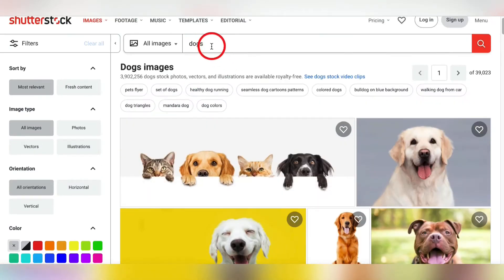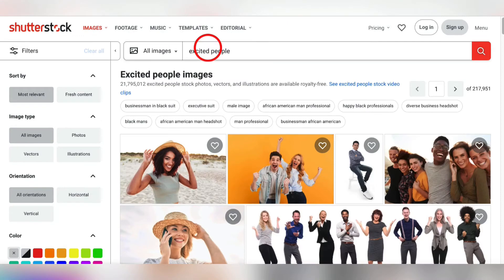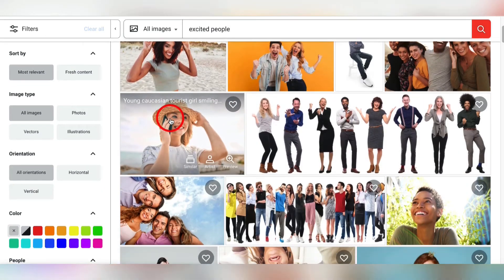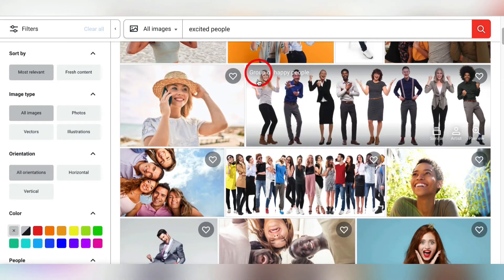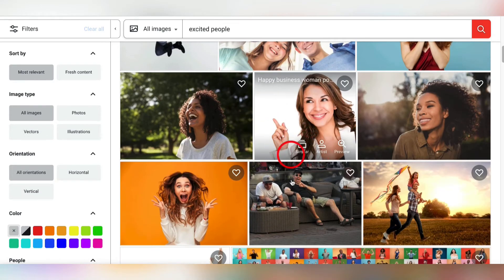Let me show you another category you should get into because this website needs more of these: excited people. See all these excited faces? When you're watching a YouTube video, that little picture you see at the beginning before the video starts — those are called thumbnails. Every YouTube creator on the planet, including me, comes here when they want some sort of excited person to give their thumbnail a little flash. The demand for excited faces and thumbs up will never go away. I'll bet this picture has been used thousands of times in YouTube video thumbnails because she's pointing — you could take this and write 'make $100 today,' you get the point.